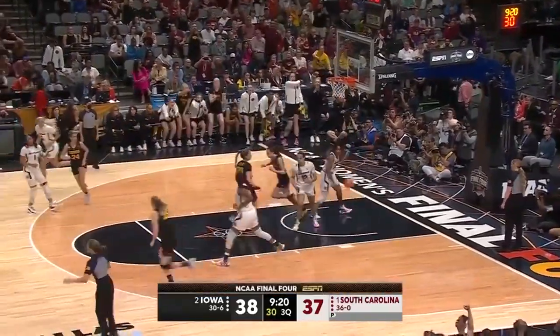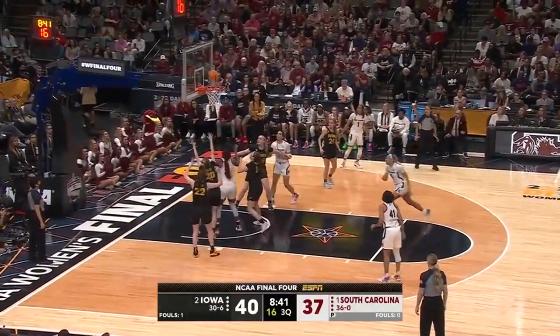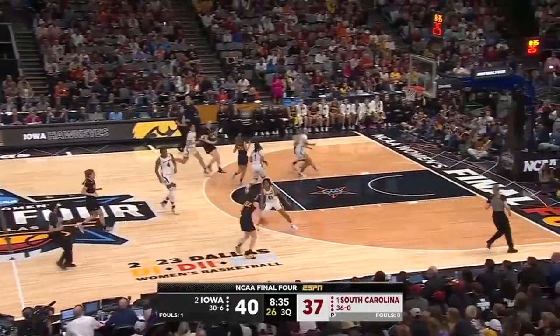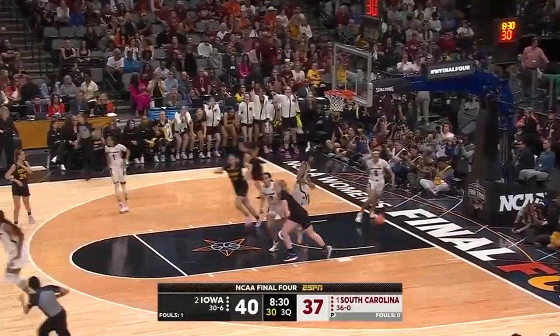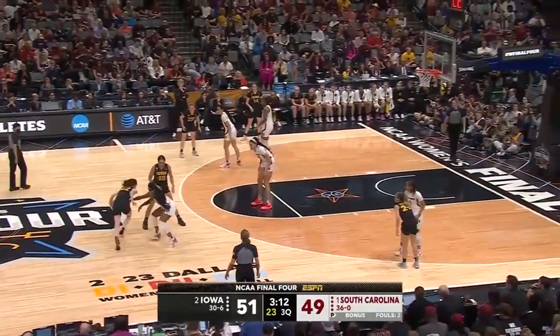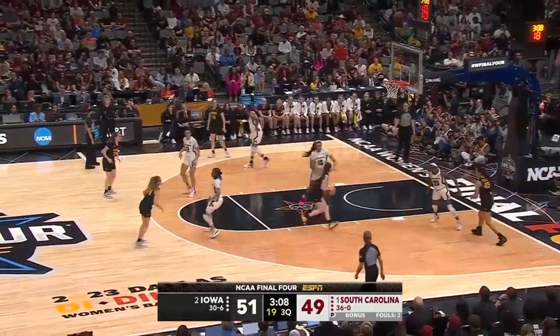Clark spinning into the paint, gets to the cup and reverses it in! Boston spins, flips, can't finish. Rebound into the arms of Marshall. Clark goes around Fletcher — the leader is good! The overpowering size and strength of South Carolina at every position. Clark — that's the mismatch.